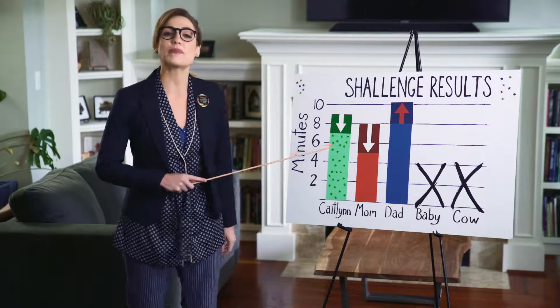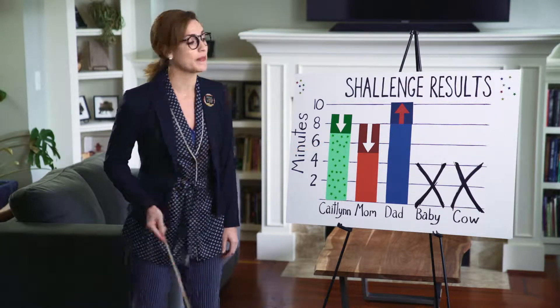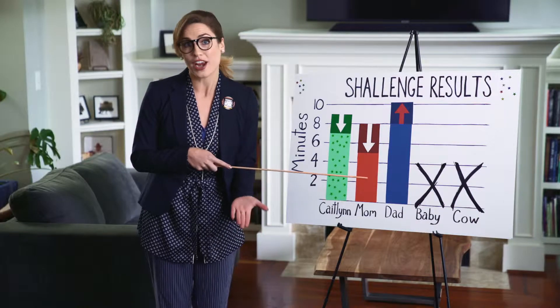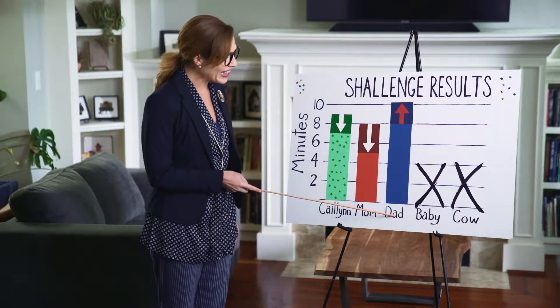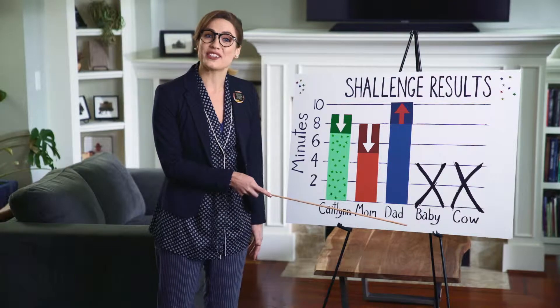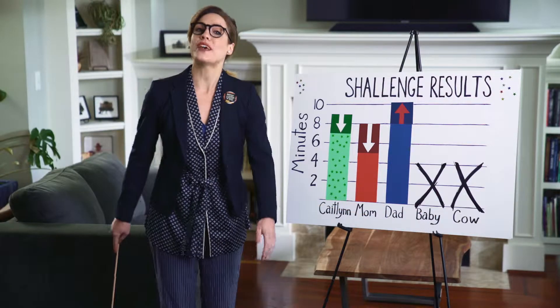Hey guys, it's been a week and it's time to find out how my family did. I dropped down to a seven-minute shower. My mom dropped down to a five-minute shower because she doesn't wash her hair every time. And my dad added two minutes? It's my pay time! Thanks for your help, dad! Baby gets washed in the sink and Cal doesn't fit in human showers.